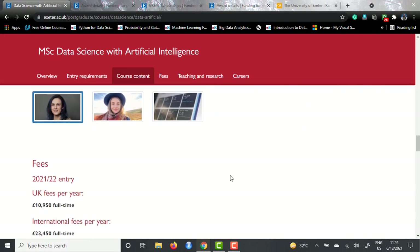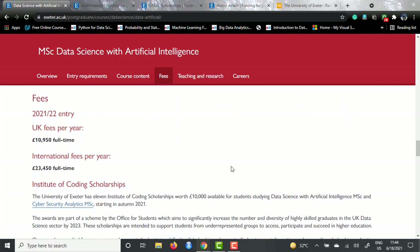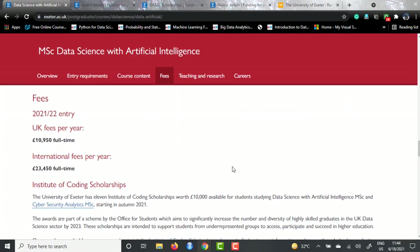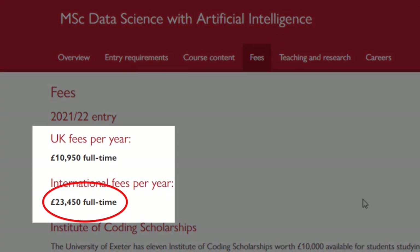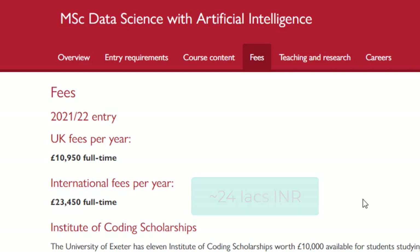Talking about the fees for the next session entry, the international fees for the whole course for one year is £23,450, which roughly corresponds to around 24 lakh INR.